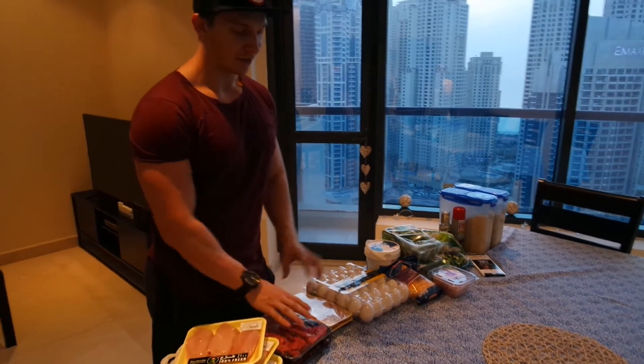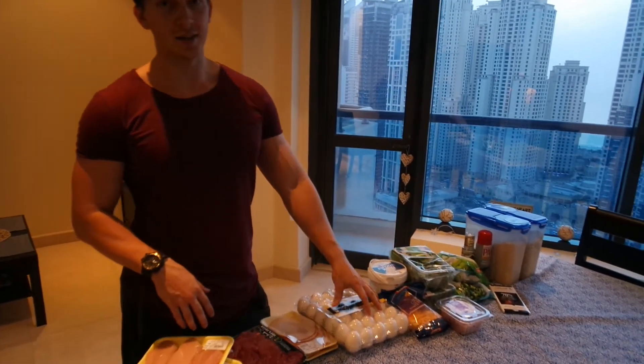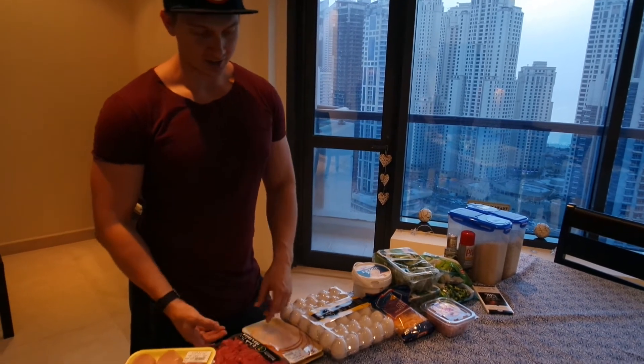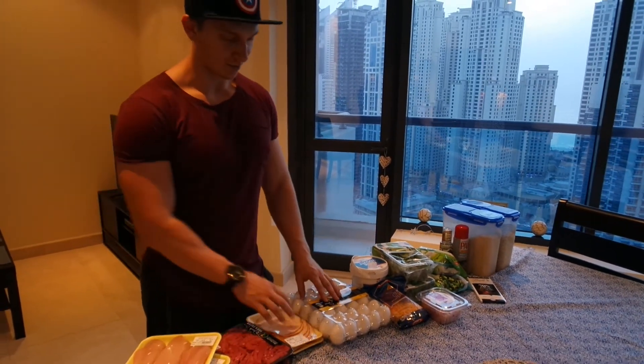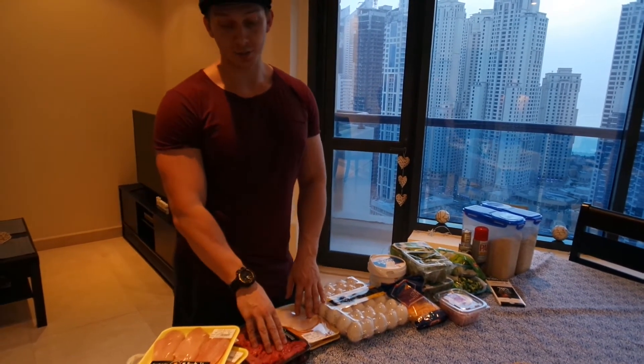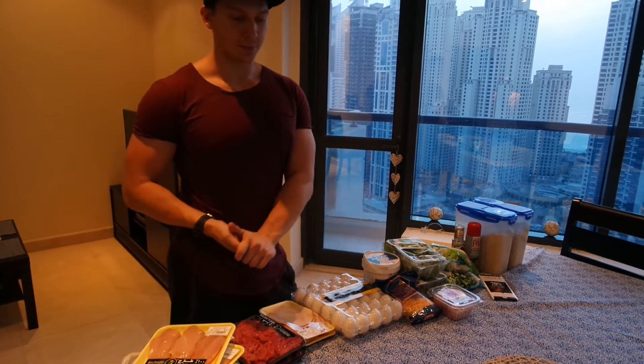So we've got chicken, beef, turkey, and eggs. These are kind of my go-to protein sources every day because I like to mix it up. It's really boring to be boring, so you can always pick and choose from there. All really lean — I've got the top side of the beef as well, so not a really fatty kind of beef there.